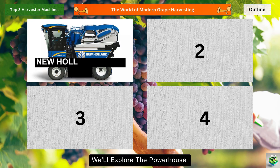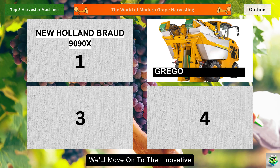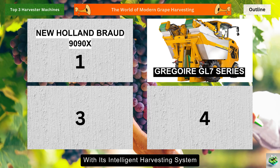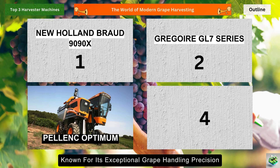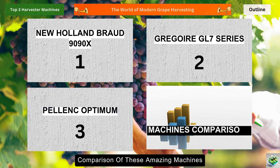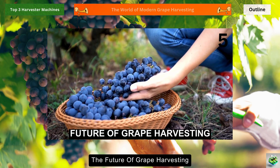First, we'll explore the powerhouse New Holland Braud 9090X, a true game-changer in the industry. Then we'll move on to the innovative Gregoire GL7 series, which is turning heads with its intelligent harvesting system. Third, we'll check out the Pellenc Optimum, known for its exceptional grape handling precision. After that, we'll do a side-by-side comparison of these amazing machines, and finally we'll wrap up with some thoughts about the future of grape harvesting.